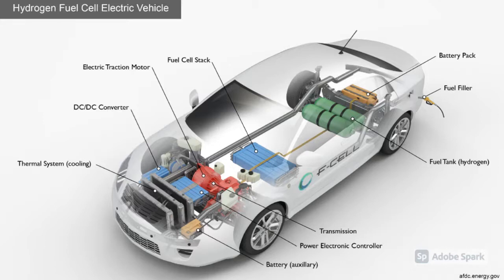To refuel, pressurized hydrogen is sold at hydrogen refueling stations. Once filled, the driving ranges of a fuel cell vehicle vary, but they are similar to the ranges of gasoline or diesel vehicles.